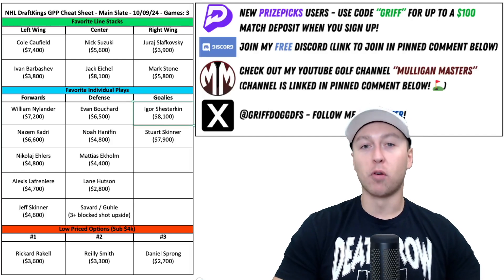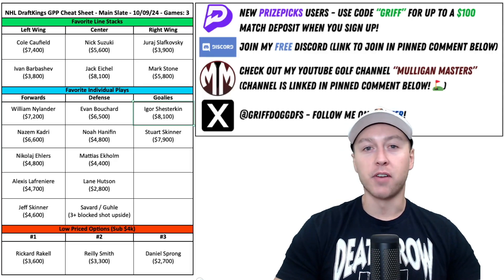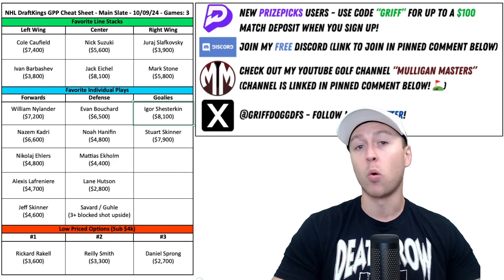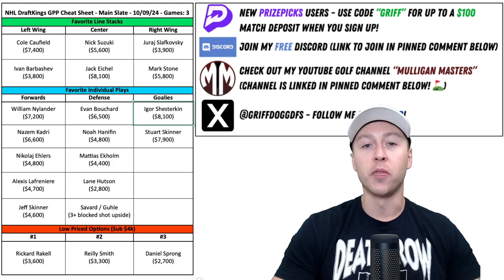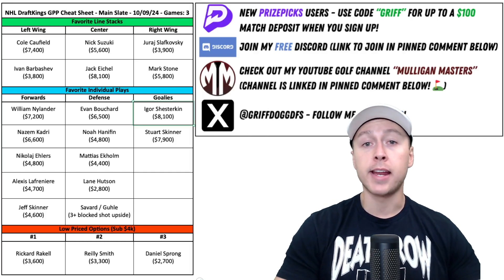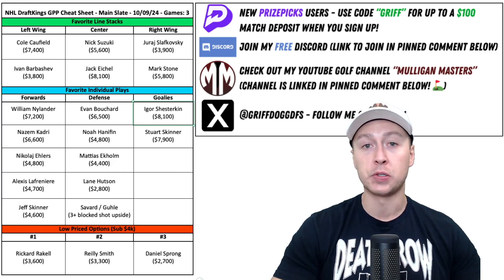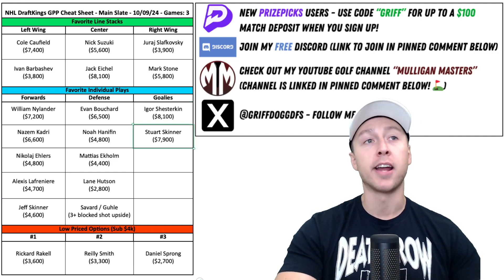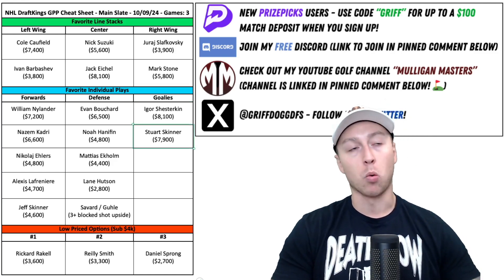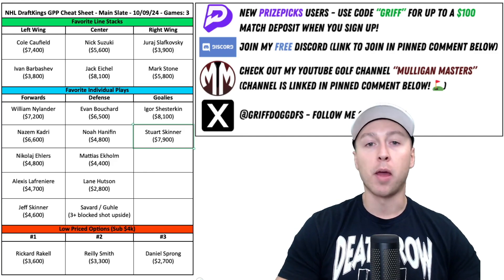I've got a couple of goaltenders for you. It was a rough start for goalies yesterday — I went more the contrarian route on the three-game slate, and that wasn't the best idea. The goalie position was just gross yesterday; four of the six goaltenders scored six points or less. So I'm going to go more the safer route on this five-game slate, starting with Igor Shesterkin of the New York Rangers. Just yesterday, this guy turned down an eight-year, $88 million contract extension that would have paid him $11 million per year, making him the highest paid goaltender in NHL history. If you're going to turn that down, you better show up on opening night. I also like Stuart Skinner of the Edmonton Oilers — I'm high on the Oilers in general this year. Stuart Skinner went on a Stanley Cup run, he's a young goaltender, and I like him at that price of $7,900.